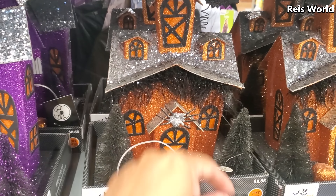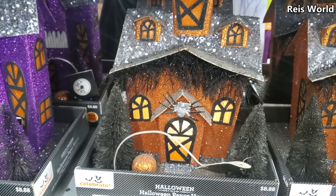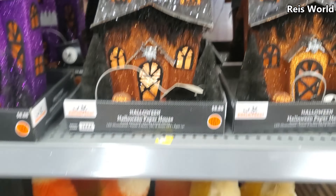And you got the little orange one. Not bad for $8.88, not bad at all.